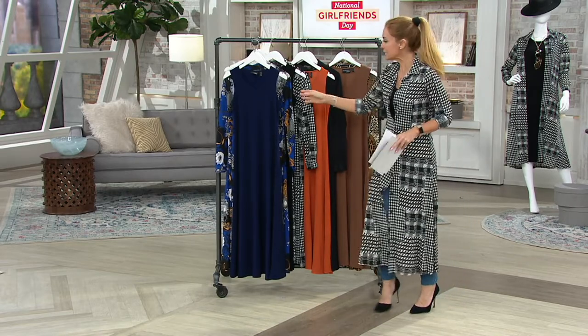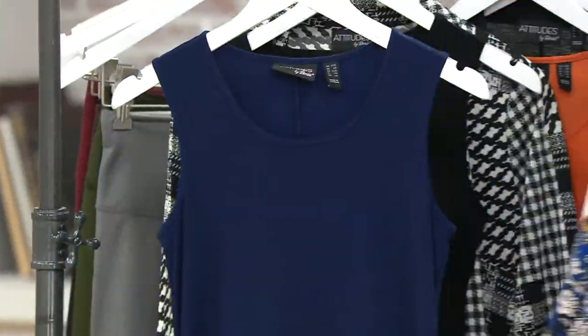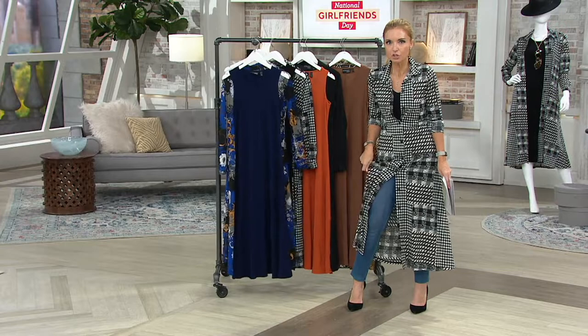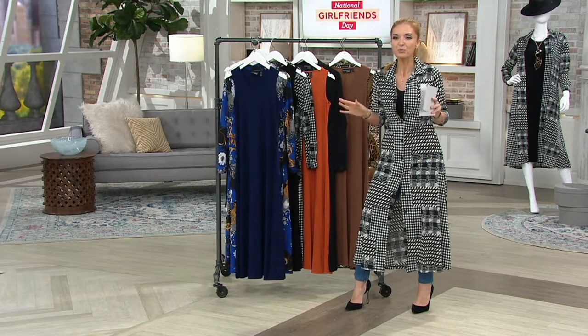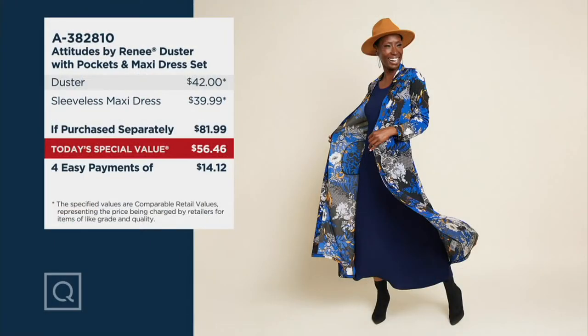Our Today's Special Value is not a maxi dress, and it is not a duster. It is both of them. Mine's going to come with a black maxi dress. When you put these two together, were you to shop them separately, they would not be $56.46. Our pretty much universally agreed upon conservative value is $81.99. Our TSV price is $56.46 — four easy payments of $14.12.